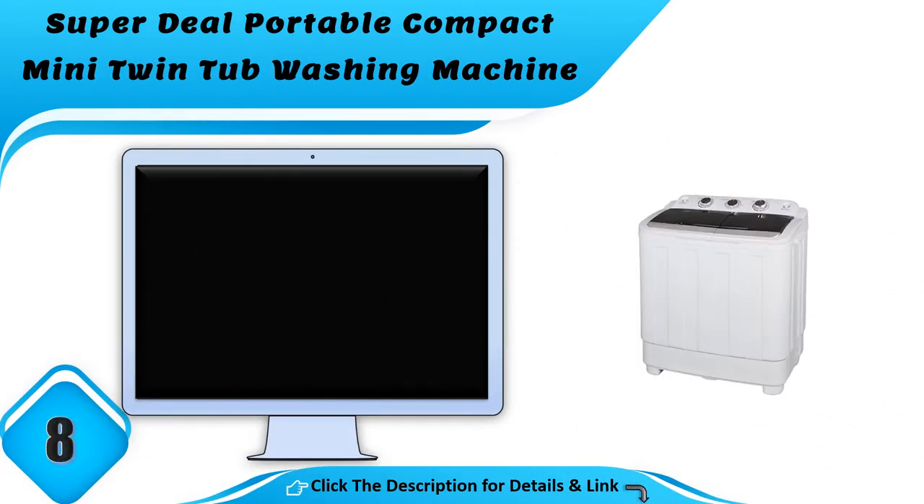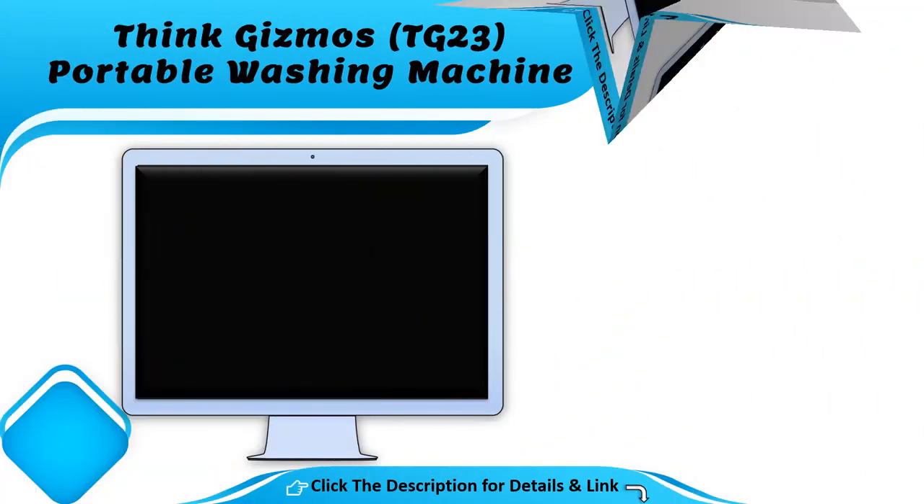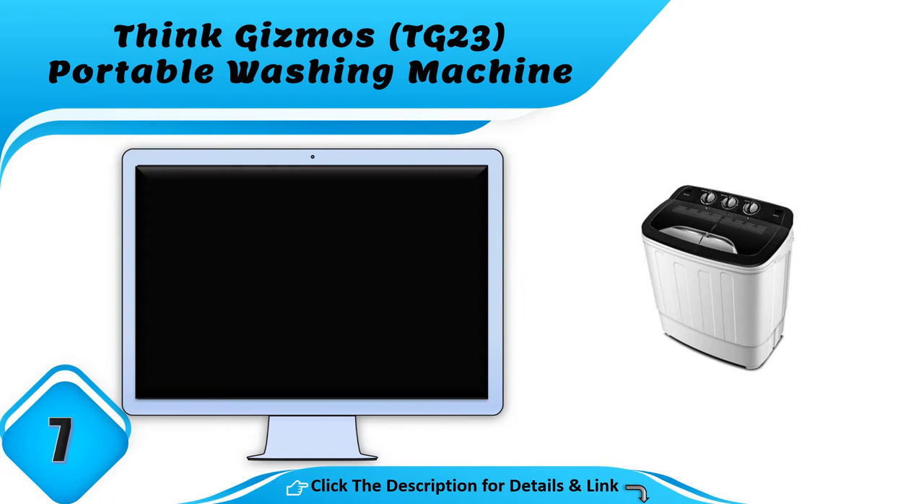Number 8: the Super Deal portable compact mini twin tub washing machine. The Super Deal portable washing machine comes with some very cool specs. It is compactly designed to fit in small space settings like college rooms, dorms, and even apartments, and is equipped with an integrated gravity drain for easy disposal of dirty water.